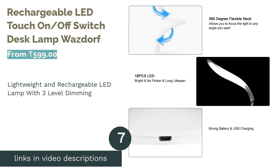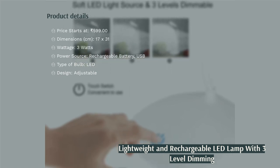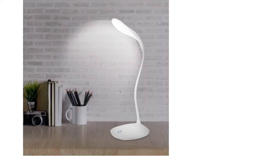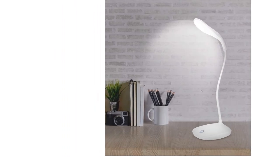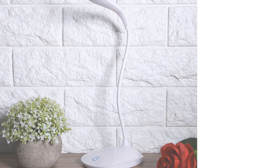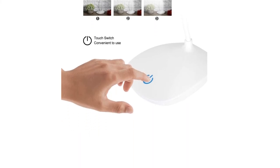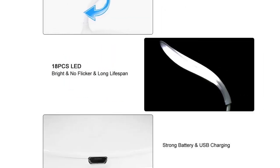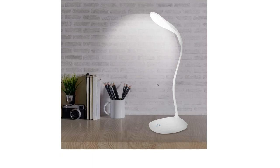The next product is the Wasdoff Rechargeable LED Touch On/Off Switch Desk Lamp. This stylish study lamp has a very futuristic design and is lightweight, adding to its portability value. It has a touch interface to adjust the brightness level and emits cool white light at 6500 Kelvins. It also features a night light which is helpful for late-night reading, and its efficient heat dissipation technology adds to the durability and ensures a long lifespan.